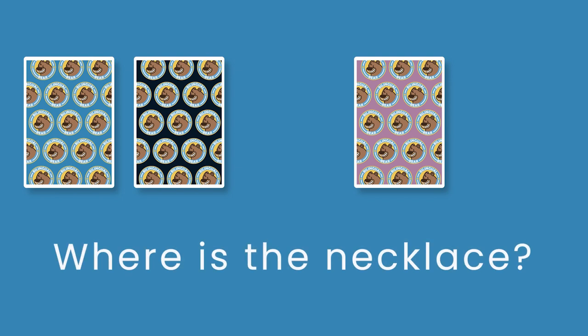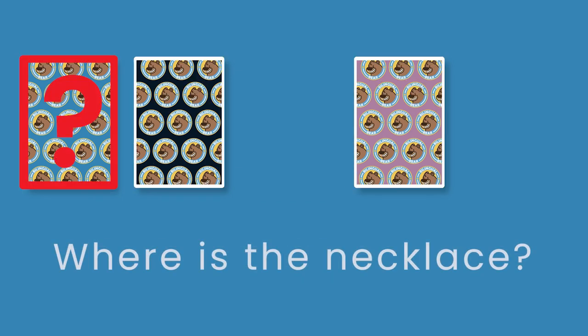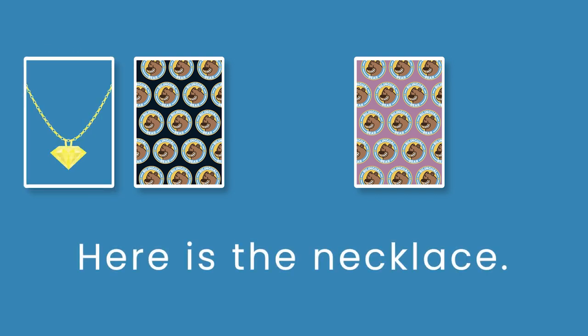Where is the necklace? Here is the necklace.